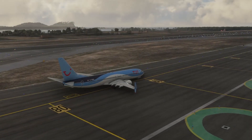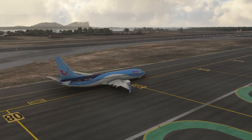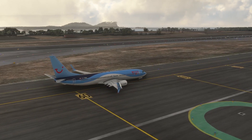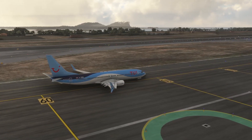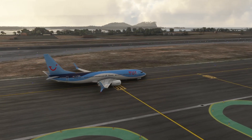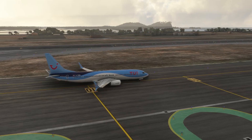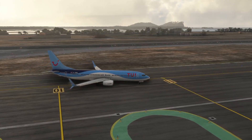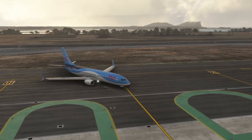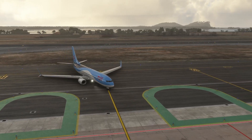All in all, while the rolling delayed release of the EFB is somewhat annoying, I don't think it ruins the experience — it is just a bit inconvenient. It does mean you'll need to head outside of Microsoft Flight Sim to complete performance calculations, but aside from that, I don't think it is too much to ask. It's just not optimal.